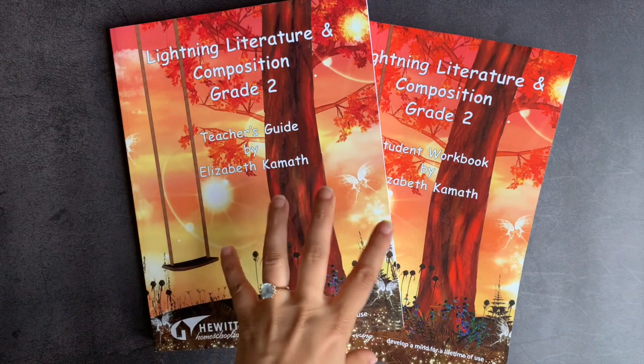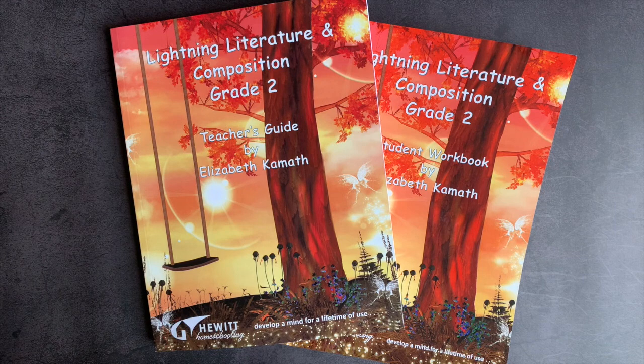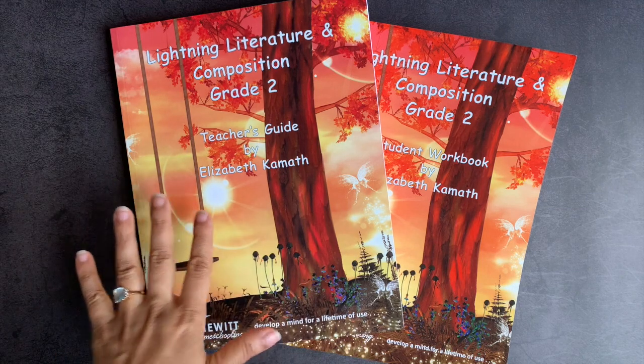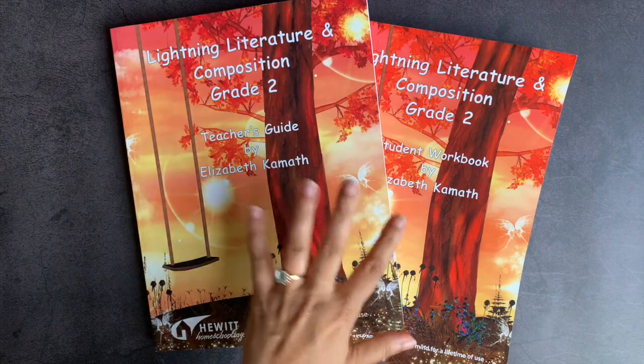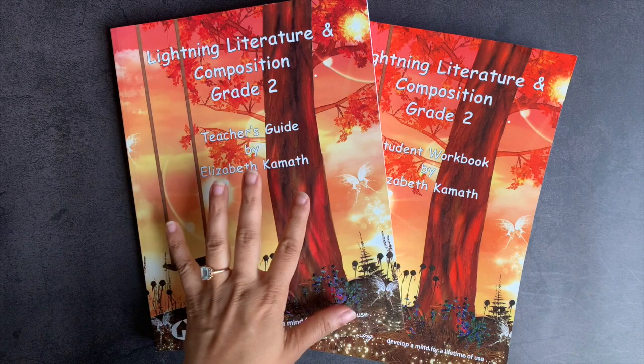I try to do lots of videos on curriculum flip-throughs and I try to make my videos as useful as possible to a secular homeschooler, but I do not stay strictly secular. Hewitt Homeschooling is not a secular company, but all the Lightning Literature levels I have used thus far have been entirely secular. Hewitt Homeschooling actually sent me grade two and grade five of Lightning Literature this year in exchange for my honest review.